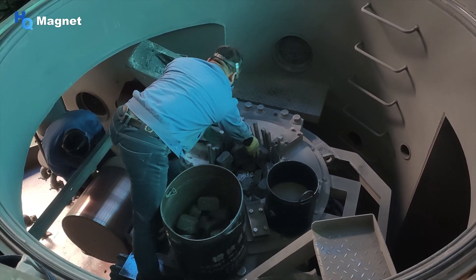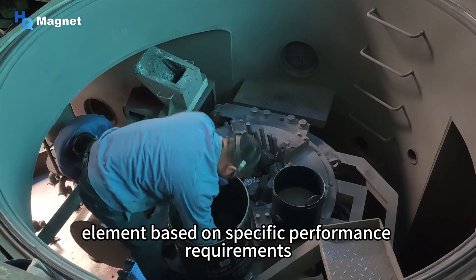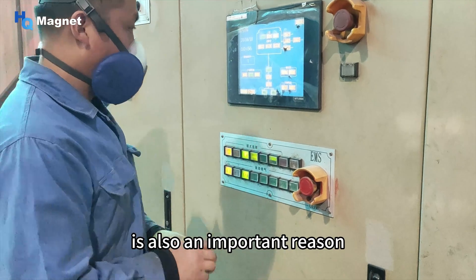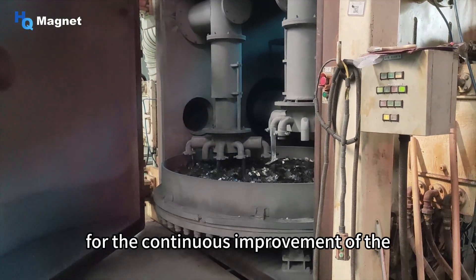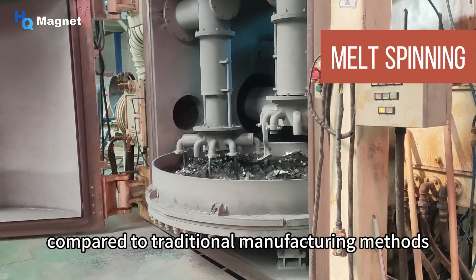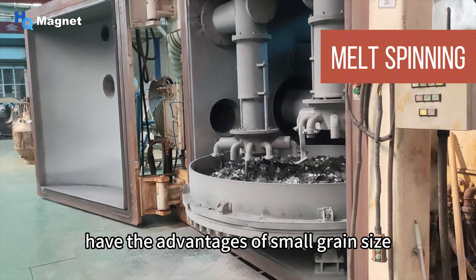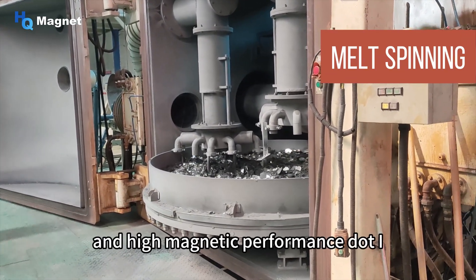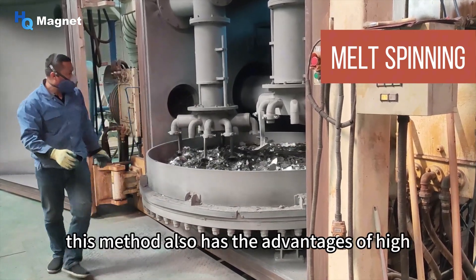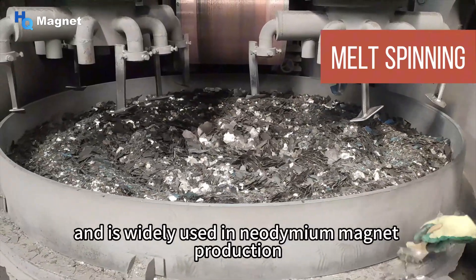In practical production, we decide whether to add a certain element based on specific performance requirements. The improvement of production technology is also an important reason for the continuous improvement of neodymium magnet performance. Compared to traditional manufacturing methods, neodymium magnets produced by melt spinning have the advantages of small grain size, uniform structure, and high magnetic performance, as well as high production efficiency, low cost, and are widely used in neodymium magnet production.